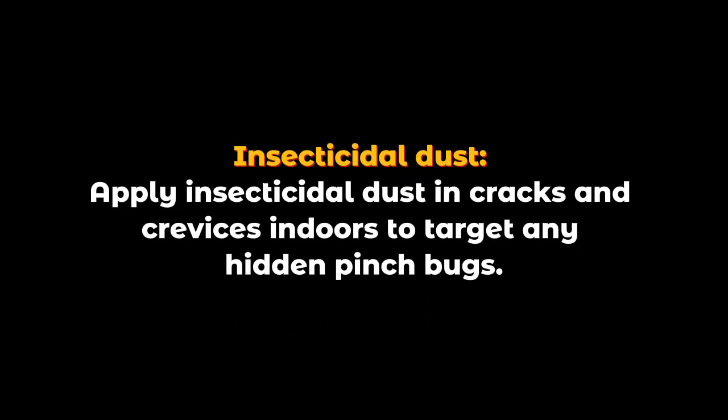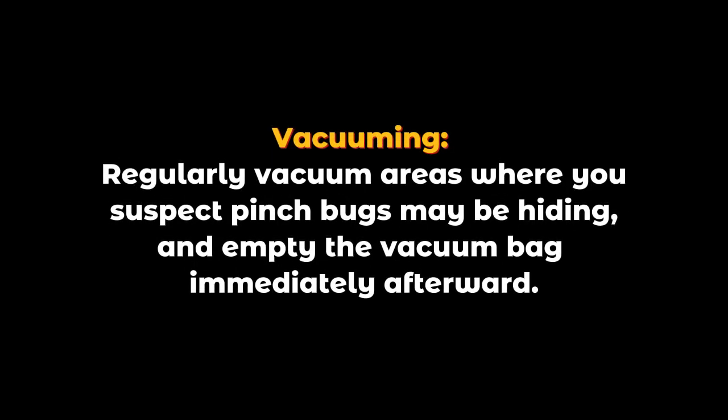Insecticidal dust: apply insecticidal dust in cracks and crevices indoors to target any hidden pinch bugs. Vacuuming: regularly vacuum areas where you suspect pinch bugs may be hiding, and empty the vacuum bag immediately afterward.